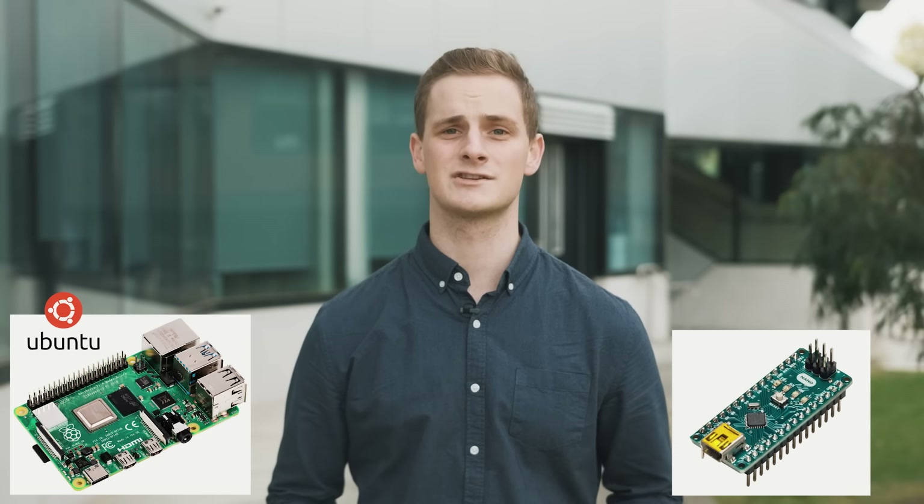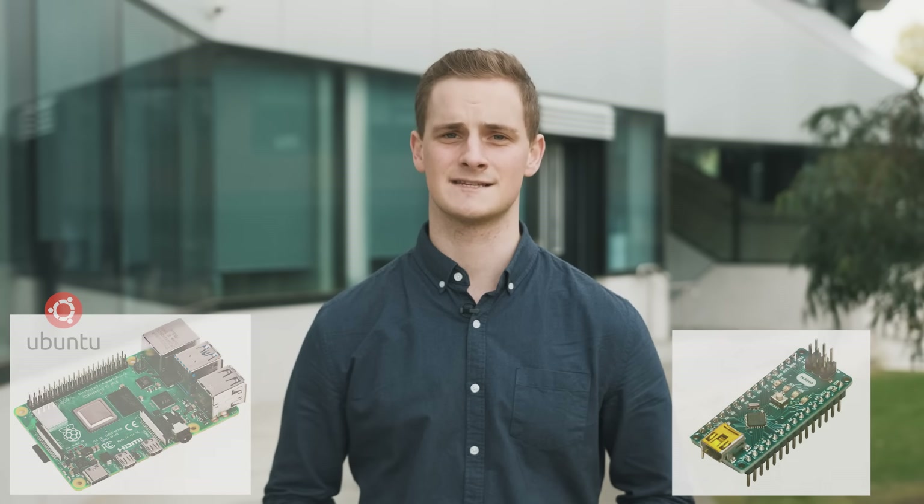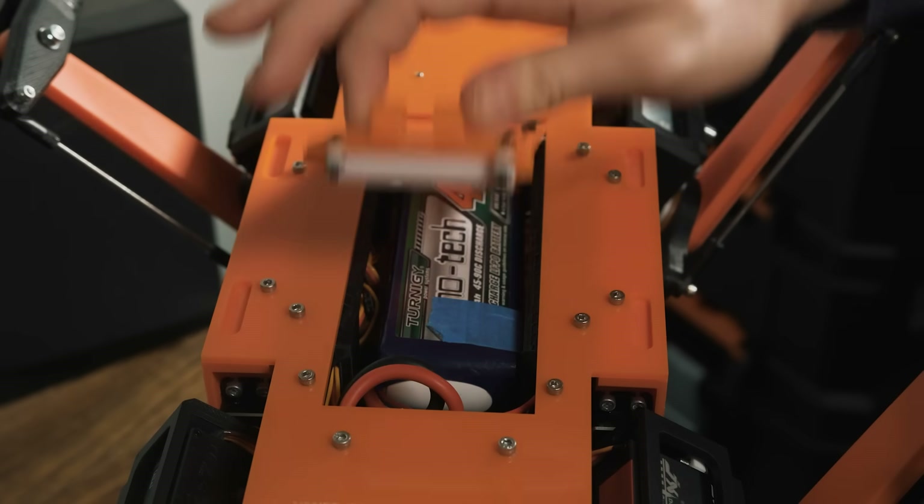The central computer of the robot is a Raspberry Pi running Ubuntu, as well as an Arduino Nano that can be used for extra peripherals and control of analog sensors. The Dingo can be powered using lithium polymer batteries that can be placed under the body of the robot. Using a standard 4.0 LiPo, the Dingo may be continuously operated for at least 25 minutes.